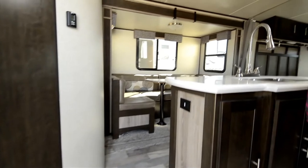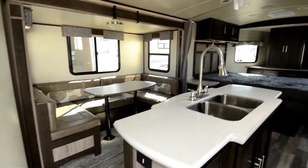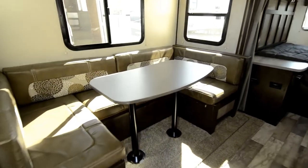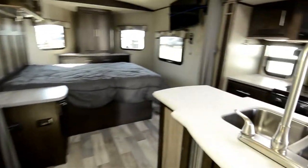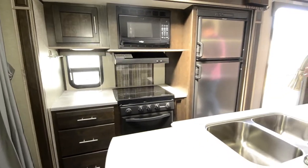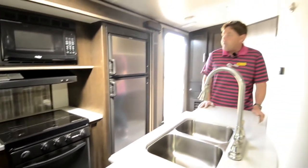So as you come in, you can see the really nice open floor plan. You've got the dining room slide, and then you have the kitchen slide over here, so it makes it really spacious — just incredibly generous with the space, considering it's just a 21-foot travel trailer.